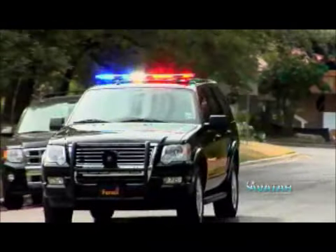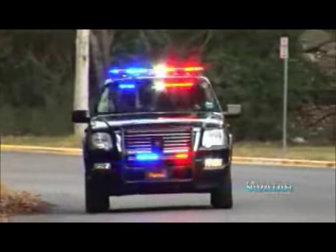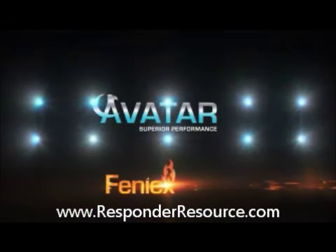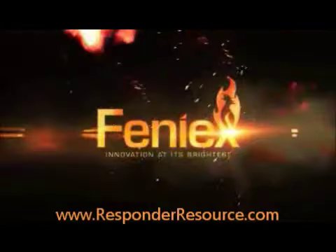The Avatar Light Bar fulfills all stealth requirements — that is, until you turn it on. Hands down, this is the best light bar on the market: best in class, best in performance, best in design. For more information, visit phoenix.com or contact your local dealer. Phoenix — innovation at its brightest.